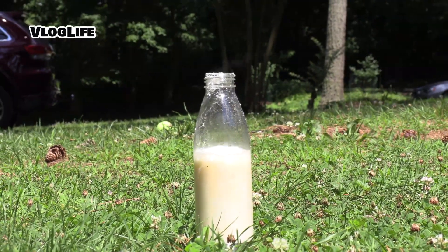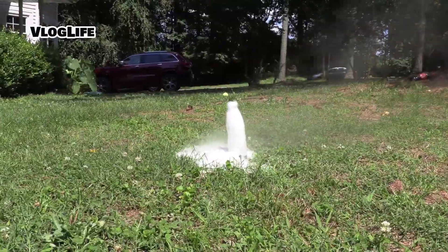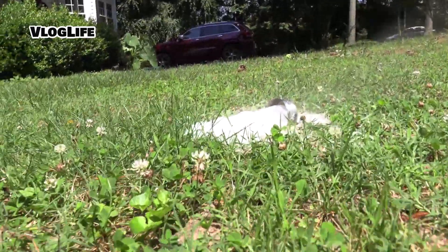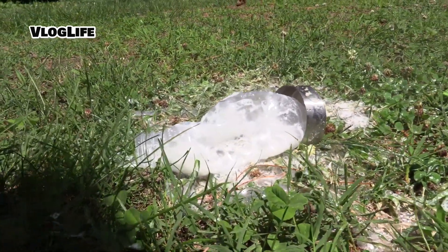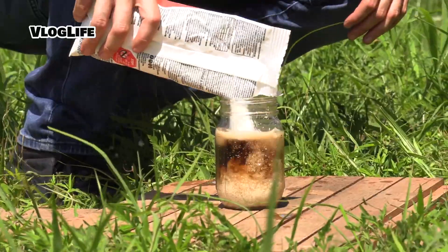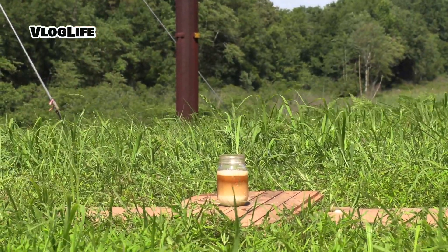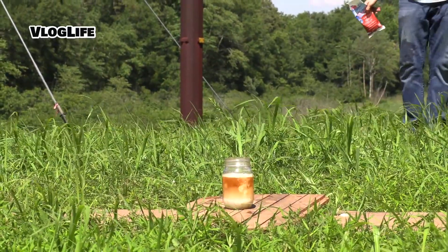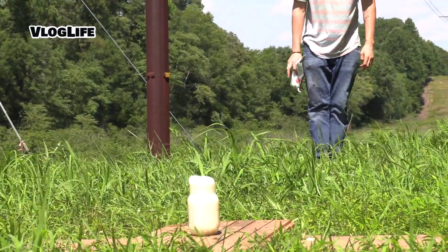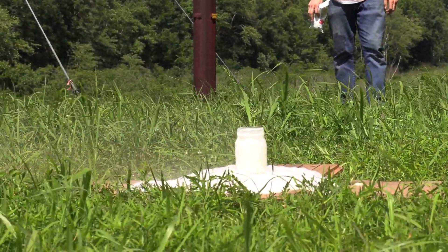Oh yeah, you saw it kick in. It melted the bottle. I think it's going to burn it.